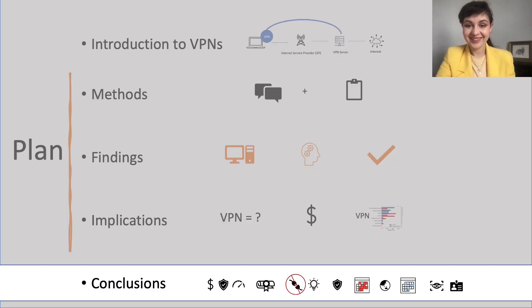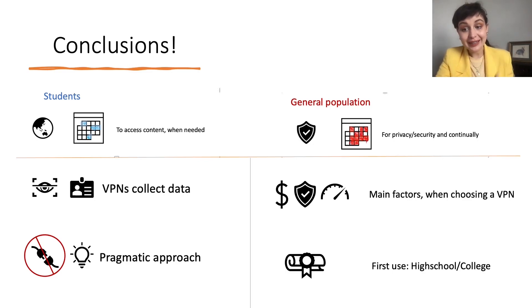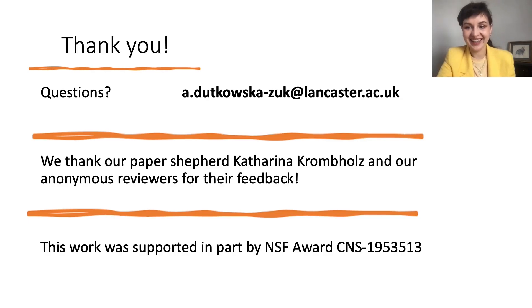To conclude: students mostly use VPNs to access content and when needed, while the general population uses VPNs more continually and for privacy and security. Participants from both groups believed VPNs can collect data and had a pragmatic approach towards VPNs. They chose VPNs based on cost, security, and speed, and started using VPNs around high school and college. Thank you for listening. I would also like to thank our shepherd Katrina Krombold and reviewers for their feedback. There is more information in our paper, and if you have any questions I will be happy to answer them.